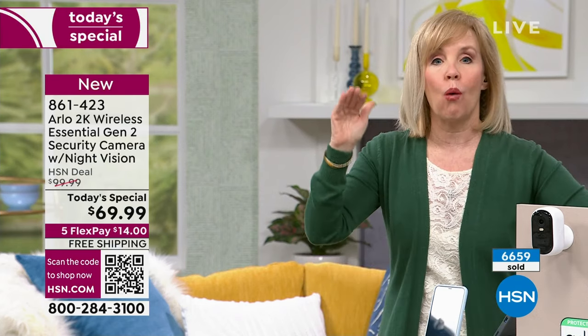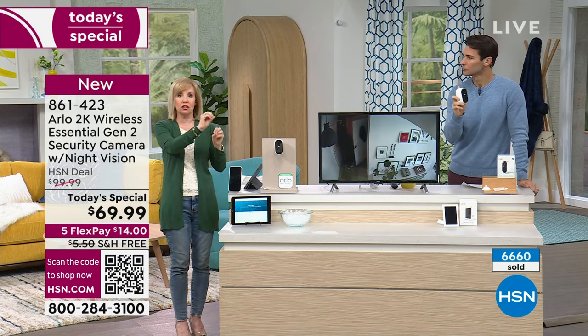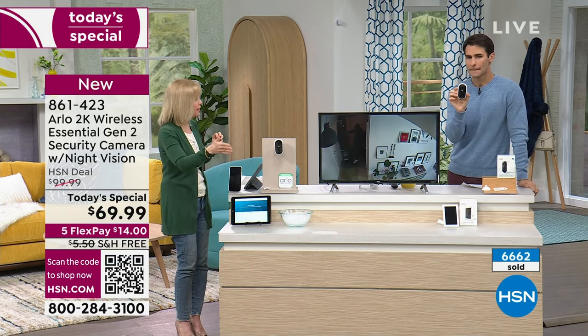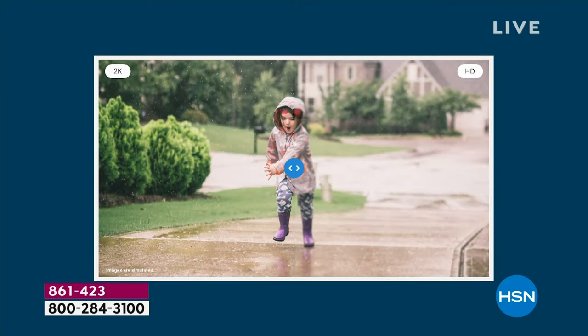All you need is wifi and a smartphone — download the free app. There's a slider bar that shows the difference of 1080p, which you're used to as high resolution, but 2K is a game changer. When you pinch and zoom, you don't lose the resolution. Look at the difference in 2K — it might be the difference between seeing a bad guy's clothing color or a logo, being able to see in crystal clear detail.